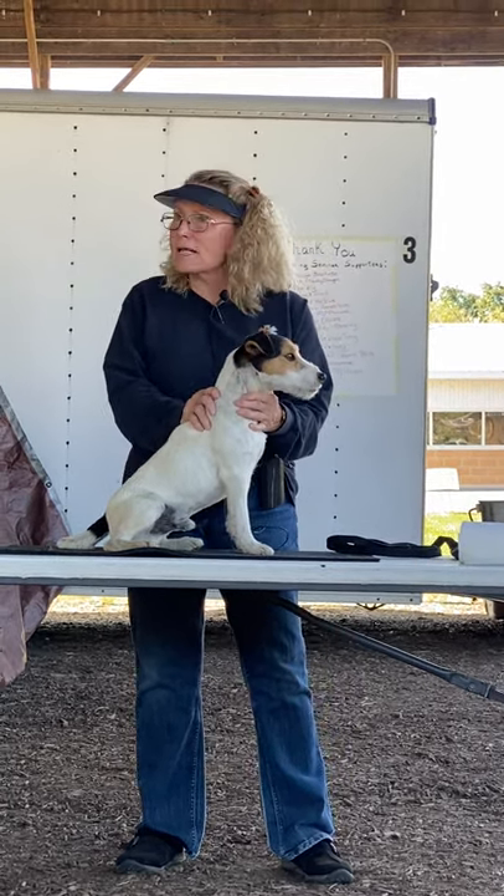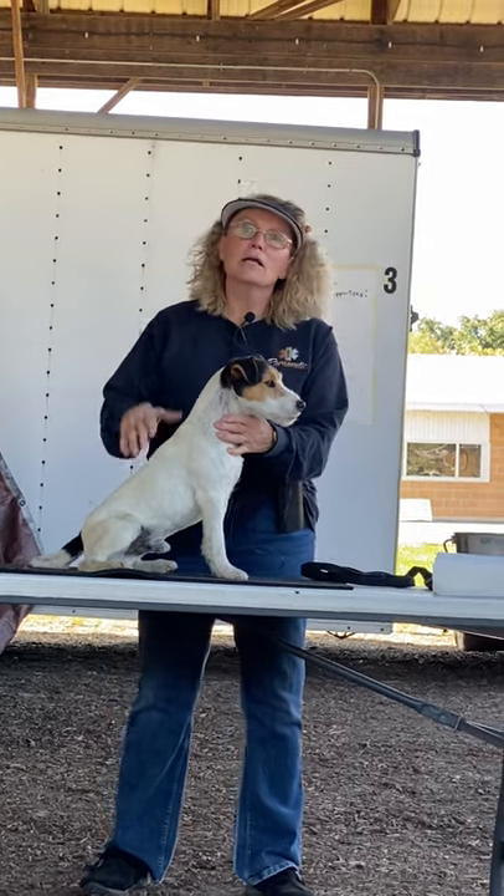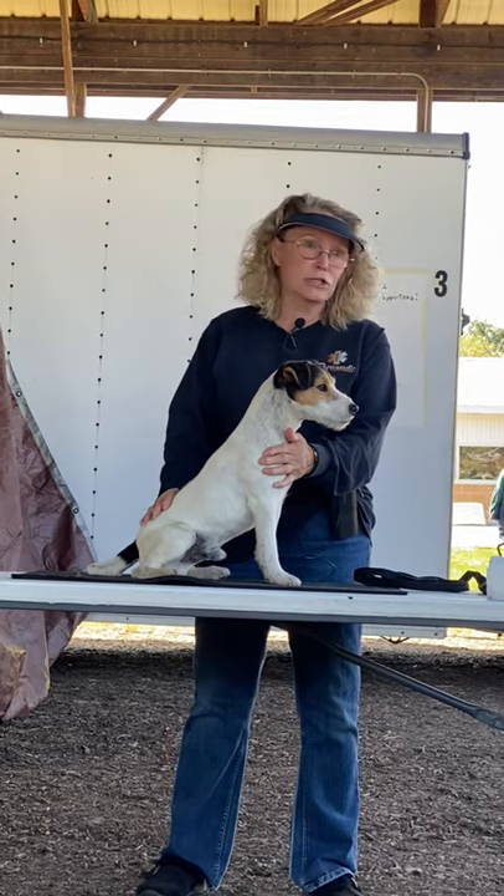And then what's acceptable? Level. Unacceptable: overshot, undershot.